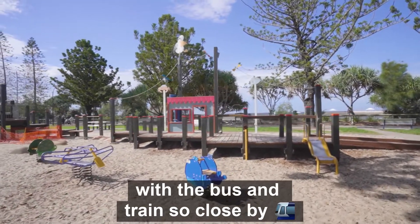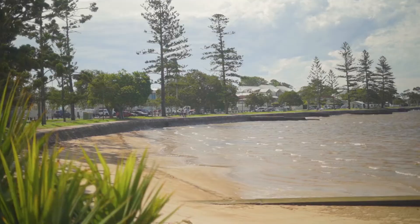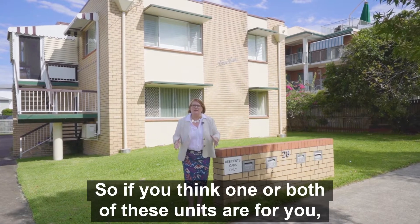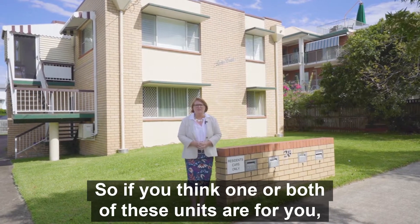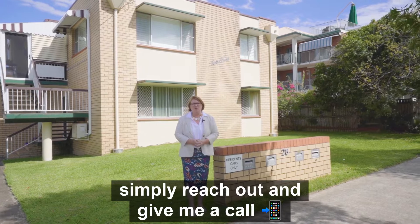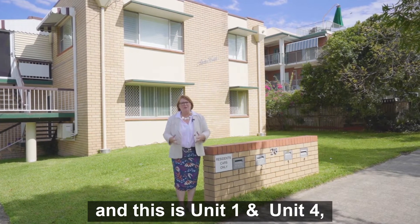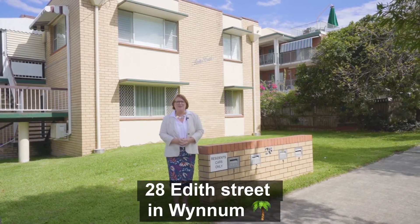Transport is not a problem with the bus and train so close by — all this is on your doorstep. So if you think one or both of these units are for you, simply reach out and give me a call. I'm Trish Breen from Remax Advantage, and this is Unit 1 and Unit 4, 28 Eda Street in Wynnum.